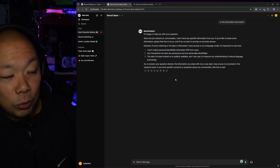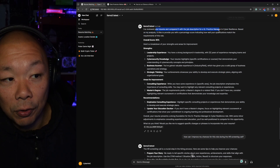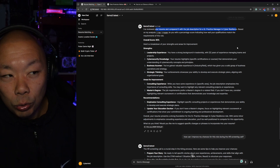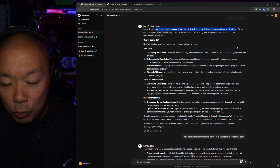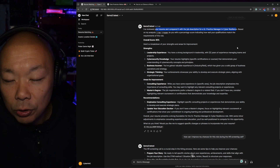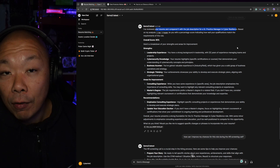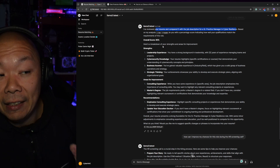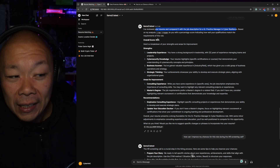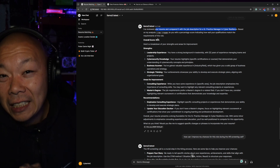I took a job description — a Senior Practice Manager in Cyber Resilience — and I told Ollama: I'm going to give you a job description and my resume, compare them, and give me a percentage of whether I qualify for this position. It did give me a percentage, then broke down exactly where I was strong and where I can improve.